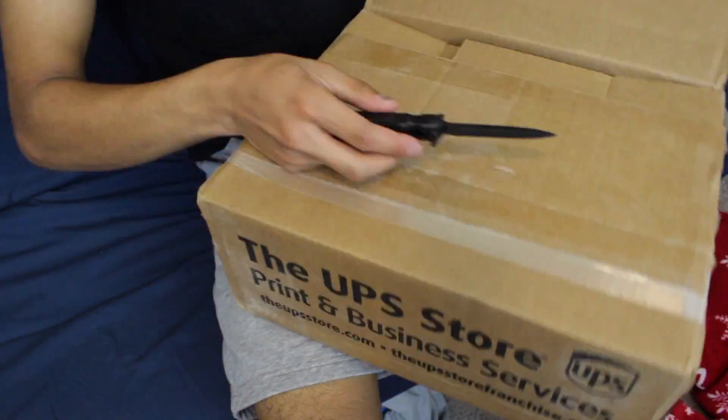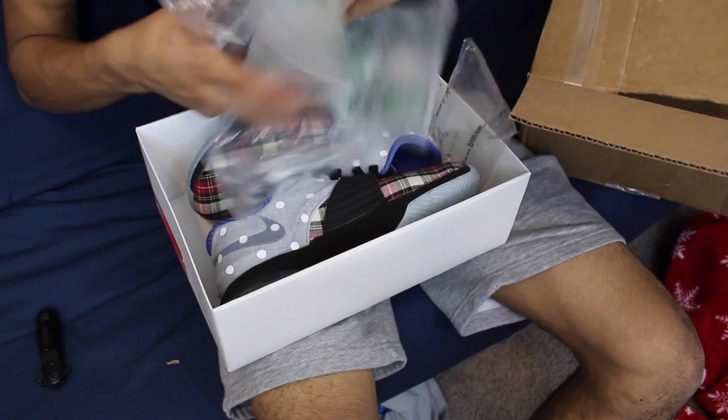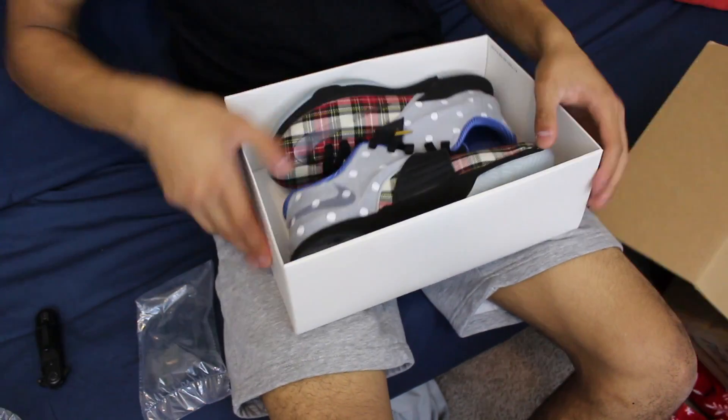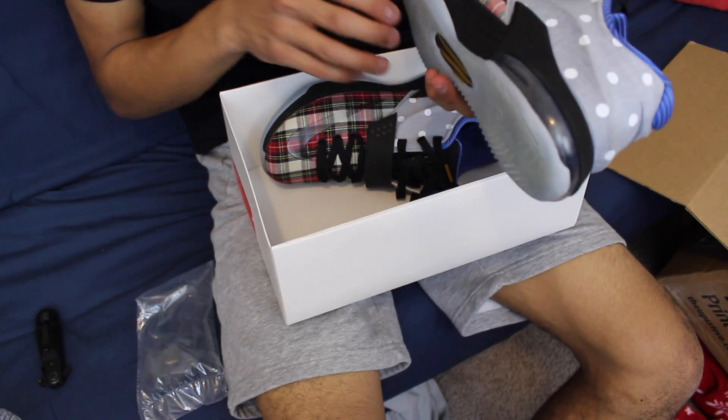It's one of my favorite shoes. Let's crack this baby open. Oh, get all this bubble wrap out of the way. Alright so as you can see right here I got a pair of the KD7s in the polka dot colorway.